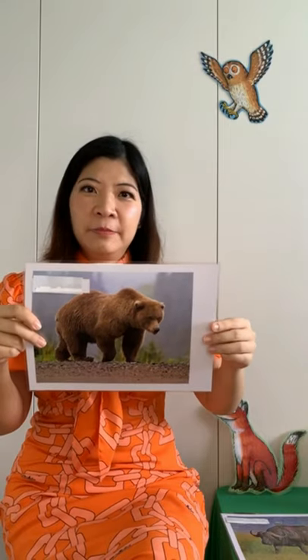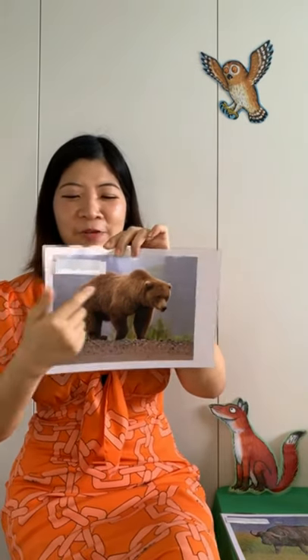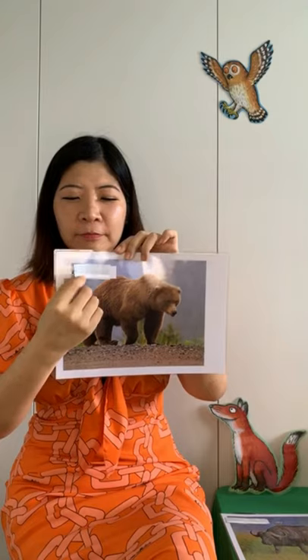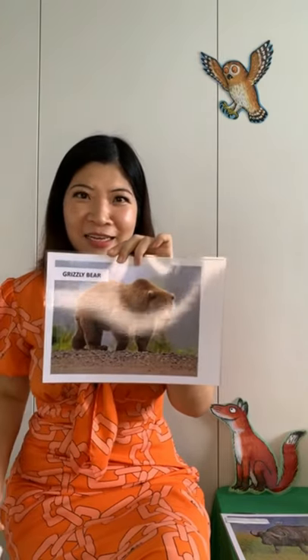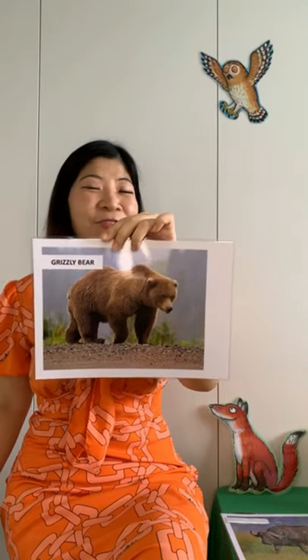Now this animal can be really tall and fuzzy, and he has sharp claws as well as sharp teeth. What animal is this? I'll reveal the answer — it is a grizzly bear! So let's remember the parts of the grizzly bear that I just shared.